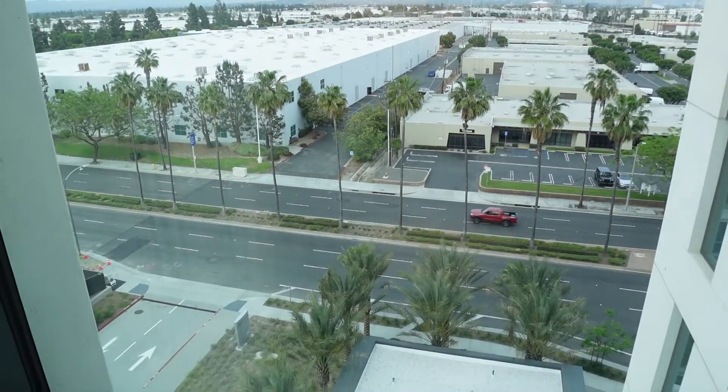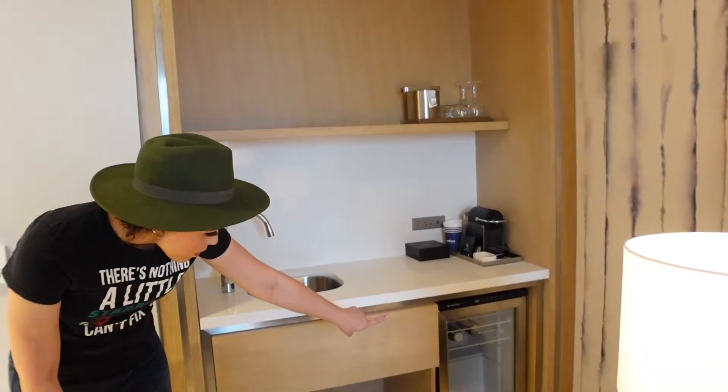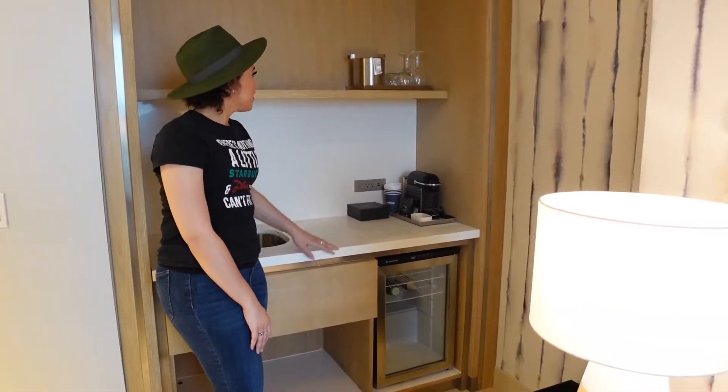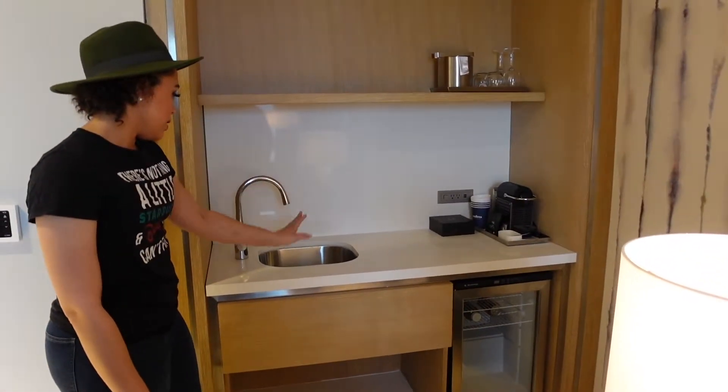And then obviously there's a TV right here. And if you guys come over here, there's actually like a cute little wet bar area. There's a little mini fridge down there, they actually have an espresso coffee maker, and then obviously they have the pods right there, and a little sink.